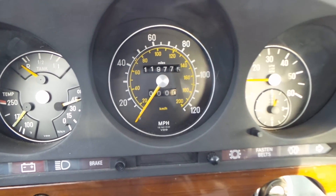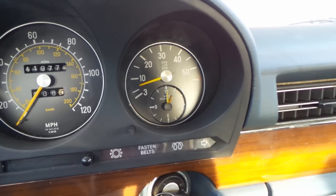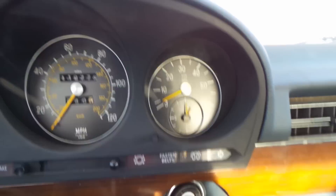I'll get a little close to the instrument cluster here and rev it up a little bit for you — it does run and drive good. Idles well. Now let me pop the hood.